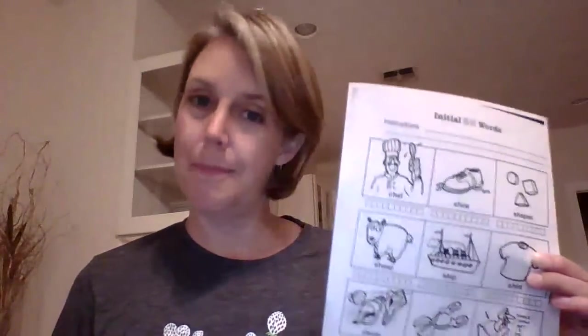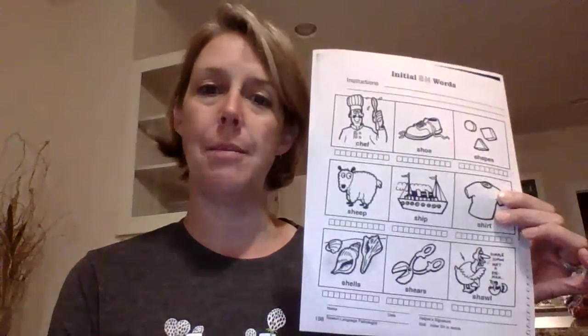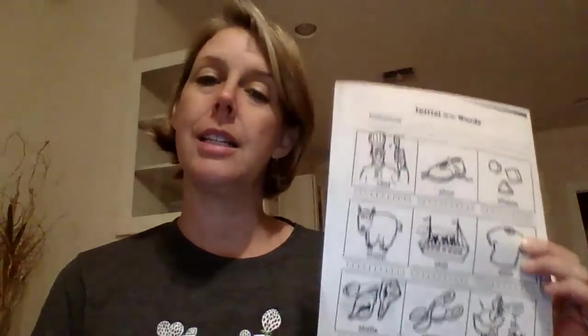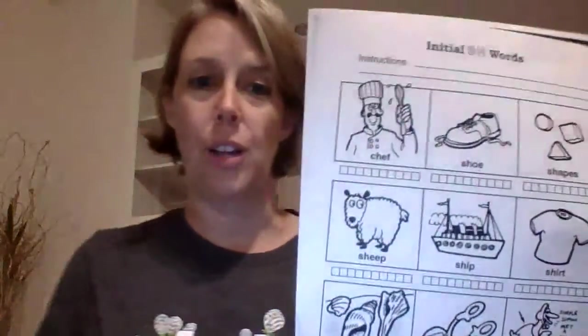You should have gotten some of these pictures in your packet if you picked up your packet. I'm going to go over those with you as well. And I'll just tell you parents, there are some pictures on here with words that children don't say. Honestly, most adults don't say 'shawl,' and they don't say 'shears,' so you can skip those if you want. In my next life, I'm going to make speech materials with words that children actually say.